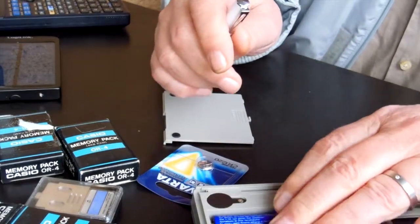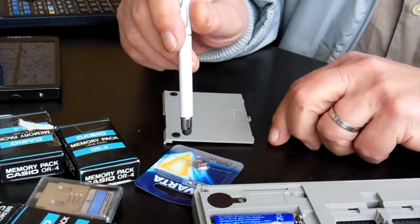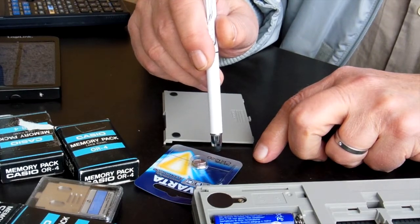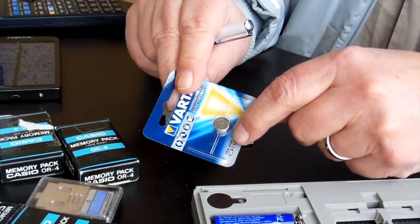You see? And here are new batteries. This is a place for this battery here — it's a CR1220. It's a professional battery and very rare.